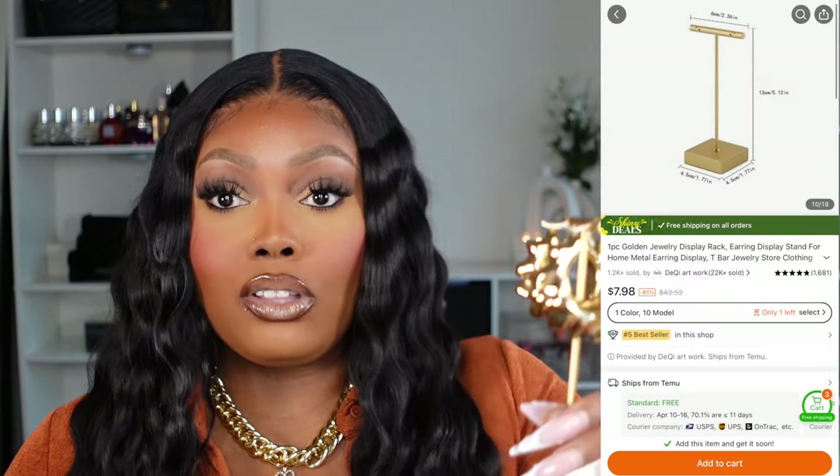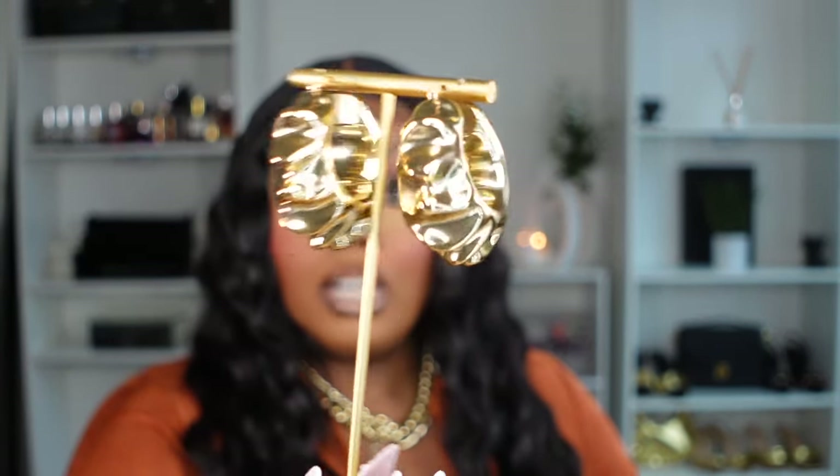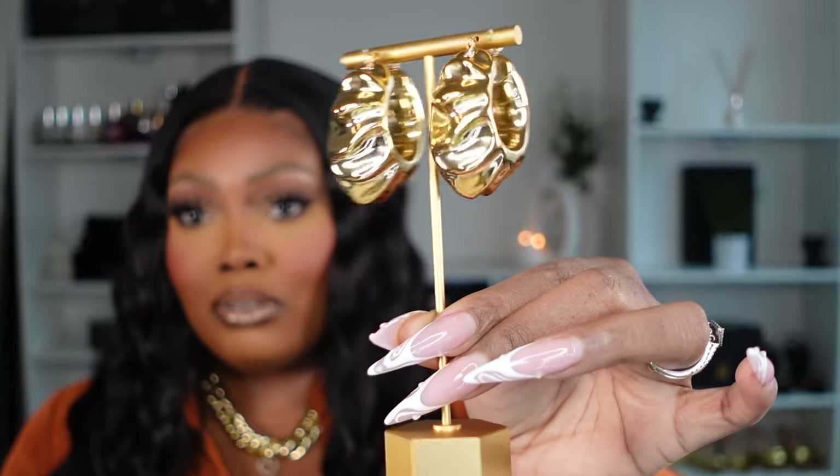I also wanted to show you guys this jewelry display piece. I thought this was cute especially if you are a person who sells jewelry or just wants to highlight a particular piece. Not necessarily a necessity but it's cute to add within your jewelry setup if you want to have one of your favorite earrings highlighted.